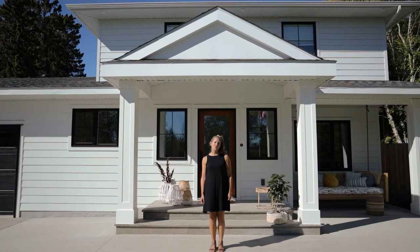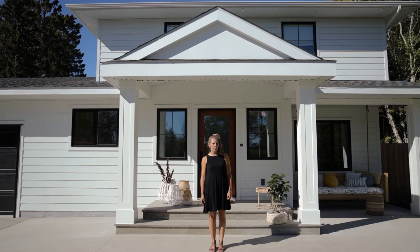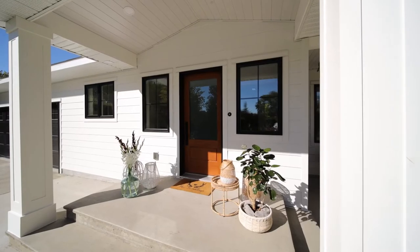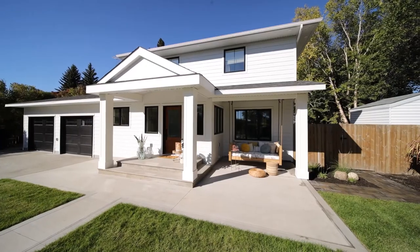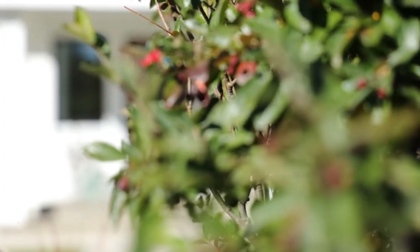This home is in true colonial style, so we wanted a smooth white siding. We did hardy board in the snow color and then painted it. It's really important when you're doing white siding that you plan to paint it, as that will cover all the imperfections and nicks that you get during install.